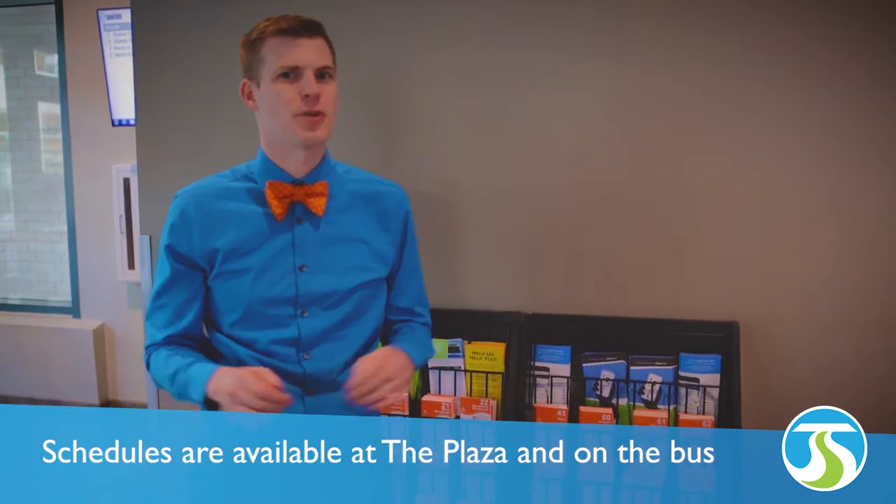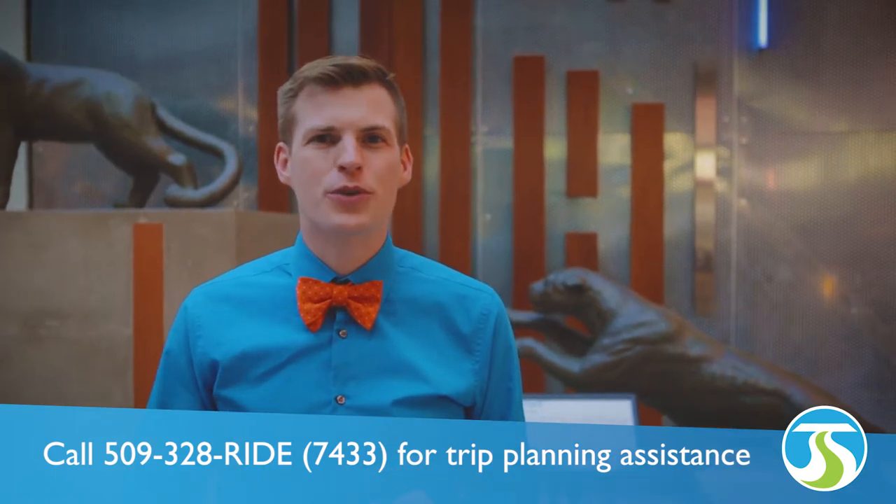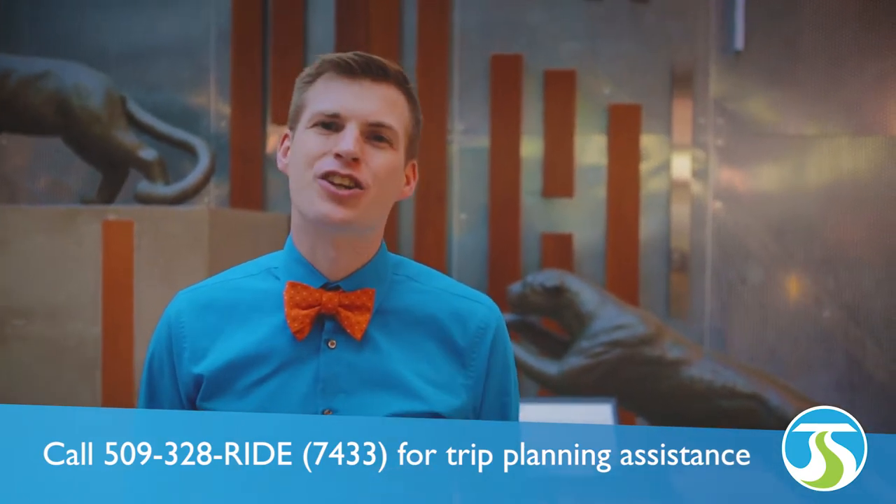Option three: no internet, no smartphone, no problem. Schedules are also available at the plaza and on the bus. You can also call 328-RIDE and a customer service representative will assist in planning your trip.